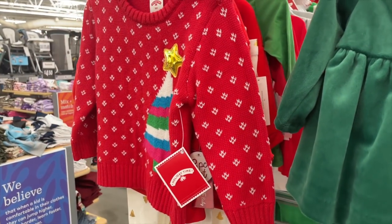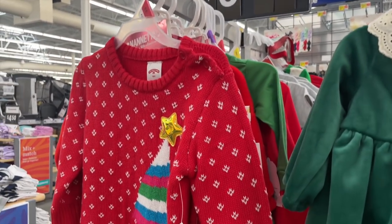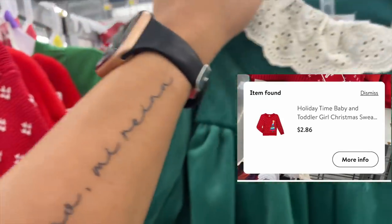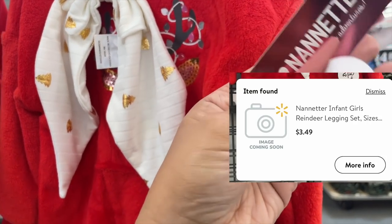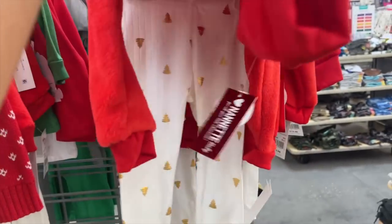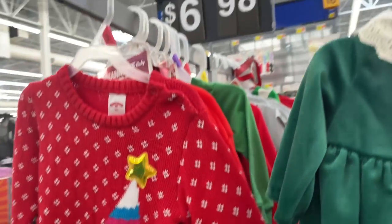I'm going to continue scanning the store to see what else I can find at this location. I've been checking stores around and there's really nothing left, but if your store still has Christmas clothing — like little baby clothing — make sure you check them because these are super cheap. Some are like two dollars and some change, one's still around nine dollars, and another is about three dollars — a super cute two-piece. If you have any children or babies on the way, check your stores.